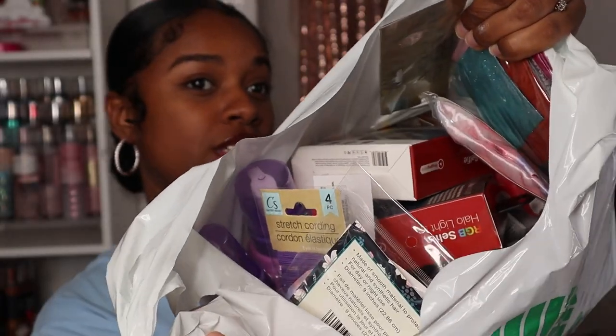Hey guys, welcome or welcome back to my channel! Today I have a Dollar Tree haul for you guys. This bag is literally stuffed with so much goodies, so we're gonna jump straight into it. Don't forget to like, comment, and subscribe.